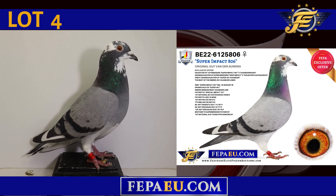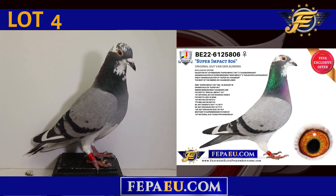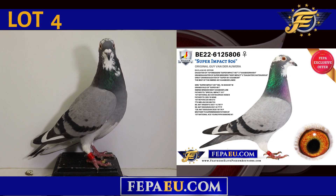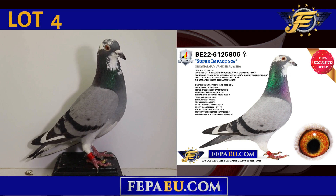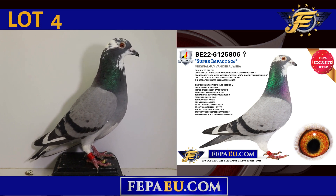Line number 4, Belgium 2022, ring number 6125806. A Blue Pied Hen, an original Guy Van D'Aura and a Feathers Elite exclusive offer. A daughter of top breeder Super Impact 497 and Kasbarin 604, a granddaughter of super breeder's Deep Impact and daughter Chatereau, and a great-granddaughter of the Super 481 Kasbar. This is the best of the inbred 481 Kasbar lines. This is Super Impact 806.